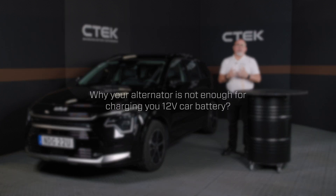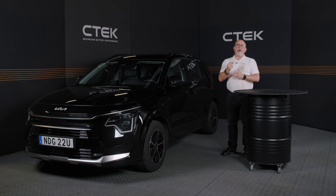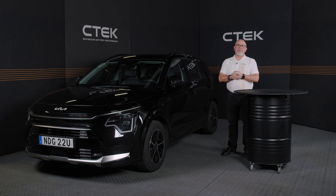Have you ever wondered why your car battery still dies even though the alternator is working perfectly? Stick around, because today we're diving into why your alternator alone might not be enough to keep your 12-volt battery fully charged. And at the end of the video, we'll show you some scientific data on how the lifetime of a battery is extended when charging with a battery charger rather than just using the alternator.